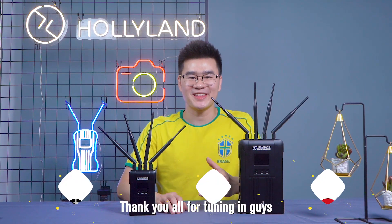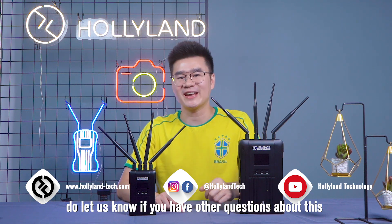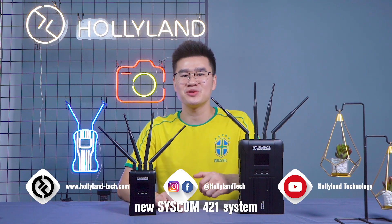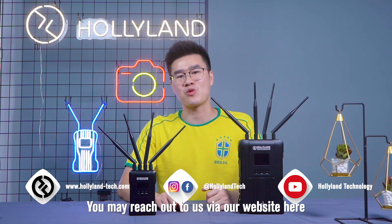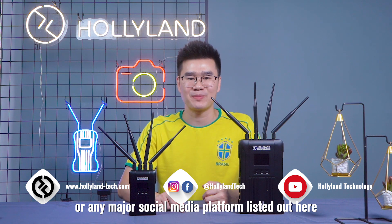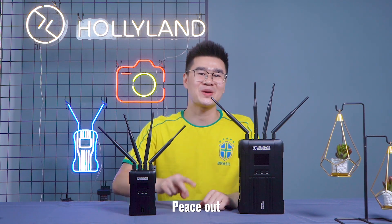Alright, that's all for today. Thank you all for tuning in. Do let us know if you have any other questions about the Syscom 421 system. You may reach out to us via our website or any major social media platforms listed here. See you guys in the next one — peace out!